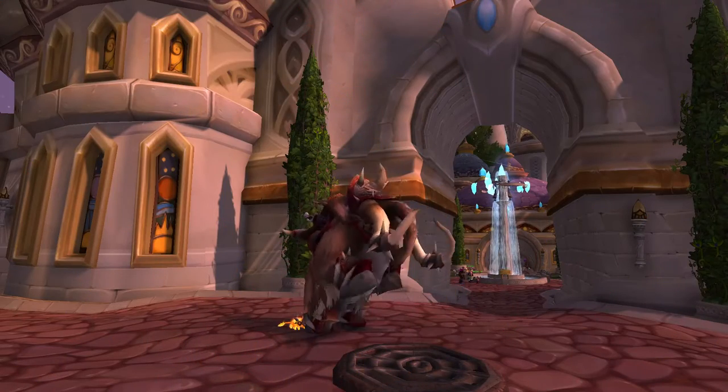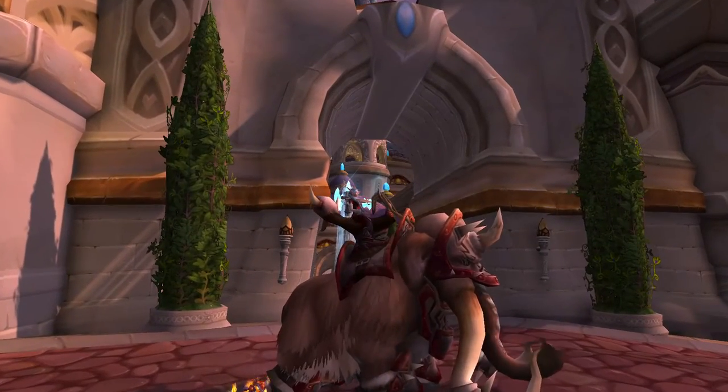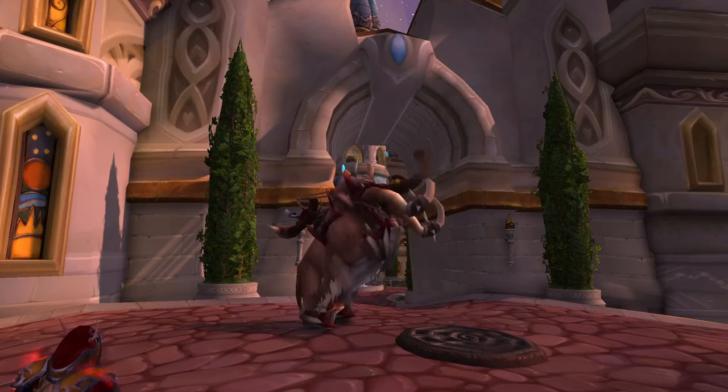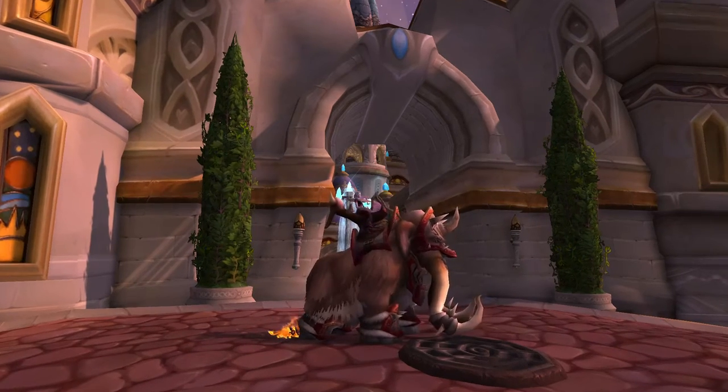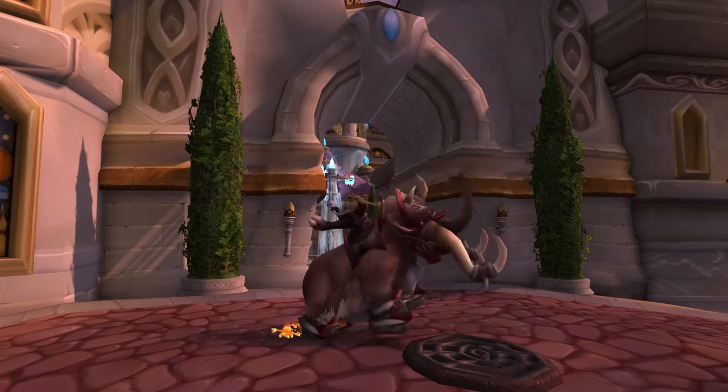Hello friends and welcome to another video. In today's video I'm going to be showing you where you can find the Woolly Mammoth mount. This mount can be acquired by Horde or Alliance, or both — but if you buy it on one character you get it on the other, so I wouldn't buy it twice.